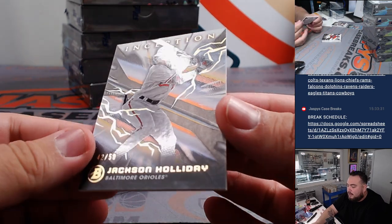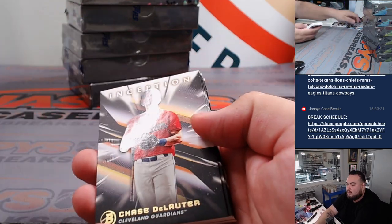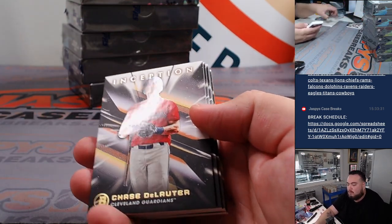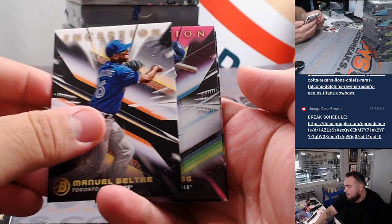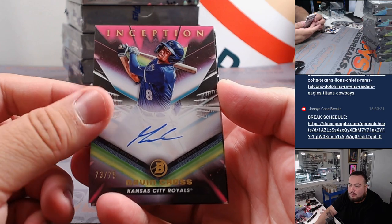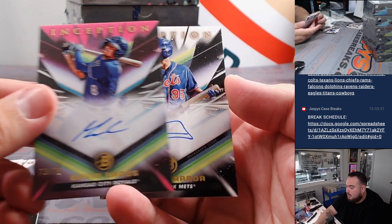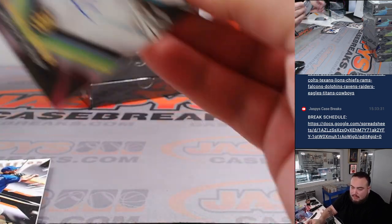Jackson Holliday to $50 — that looks friggin' awesome. Orioles going to Jeff Walker. First one is a Gavin Cross to $75 for the Kansas City Royals — that's going to Logan. And then we have a Kevin Perotta to $200 for the Mets — that's going to Carlos.